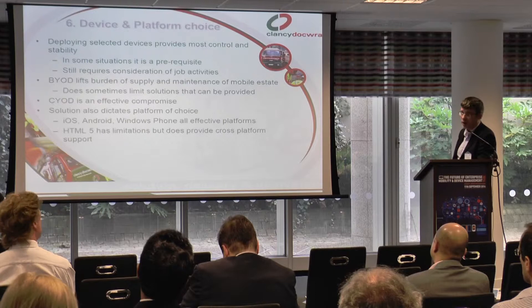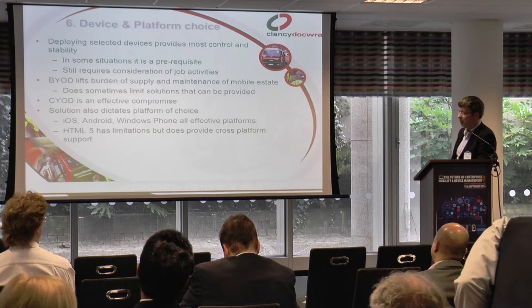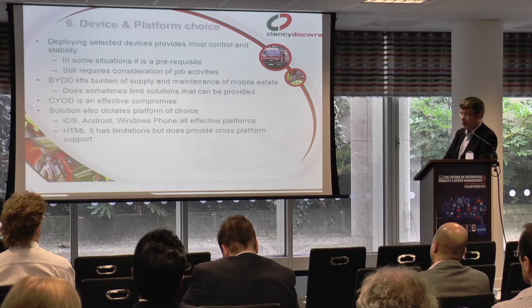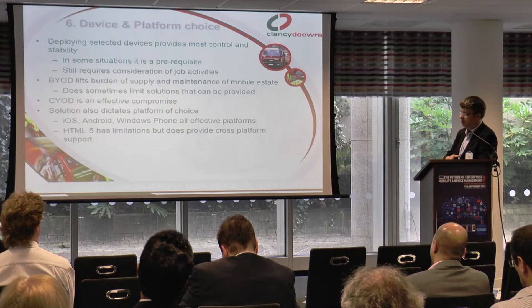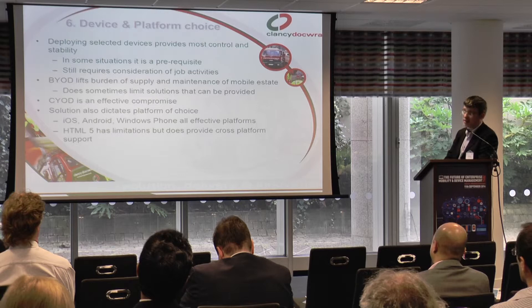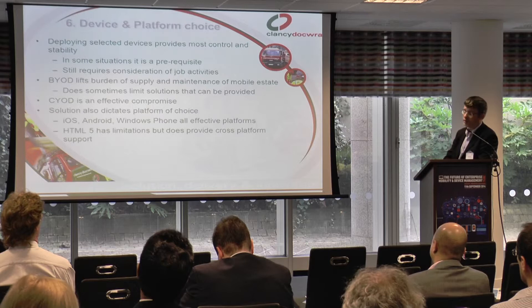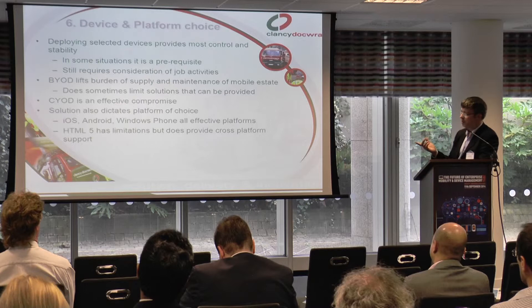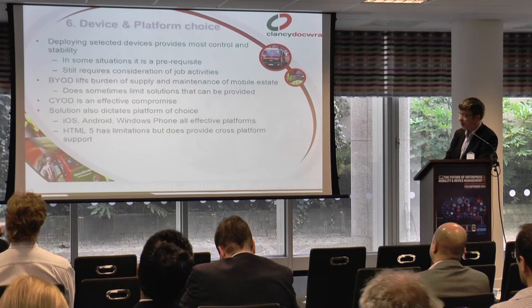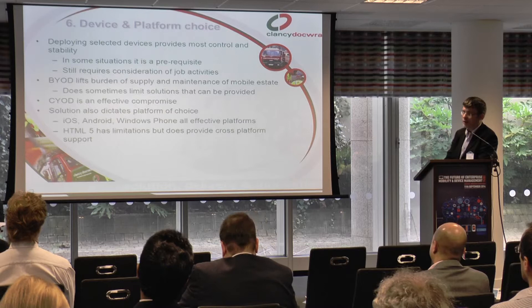Choose your own device is actually a very good option and a good compromise, and as we heard earlier, there are a lot of morale benefits from a business giving a nice new device. We're also looking at multiple platforms — iOS, Android, and Windows Phone — and on all of those we're looking at containerising solutions, which gives us the added security that we can wipe the business container when required and leave the user's personal data and photos alone. HTML5 is definitely an option, especially if you're delivering to a mixed mobile estate, as it gives more cross-platform capabilities, though it does have limitations compared to native solutions.